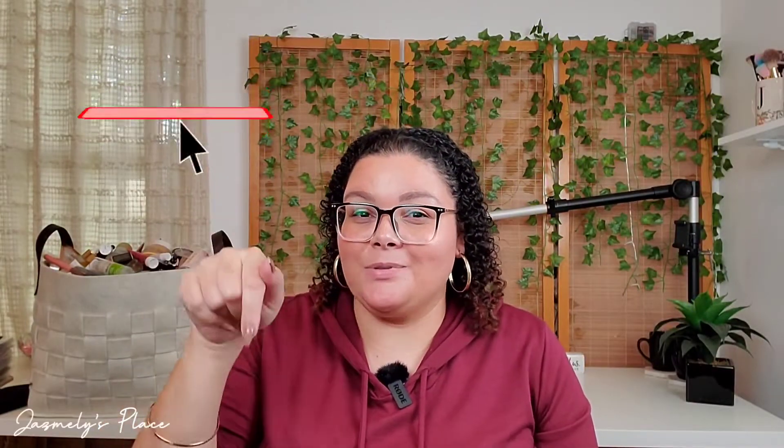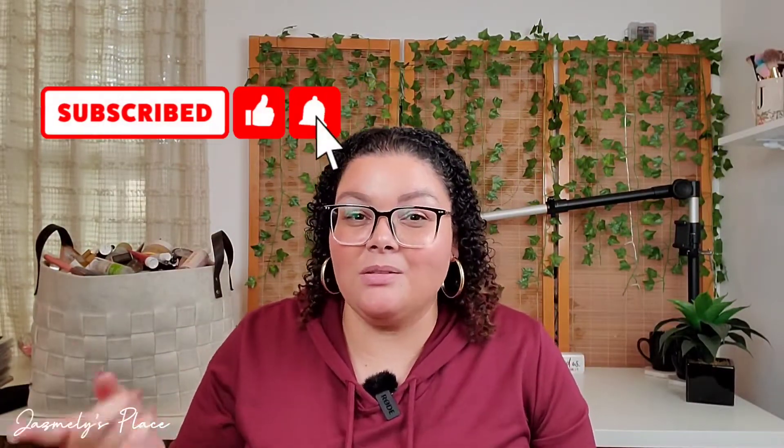Don't forget to hit that like button and subscribe and hit that notification bell so you know when I'm uploading videos. Let me tell you something.